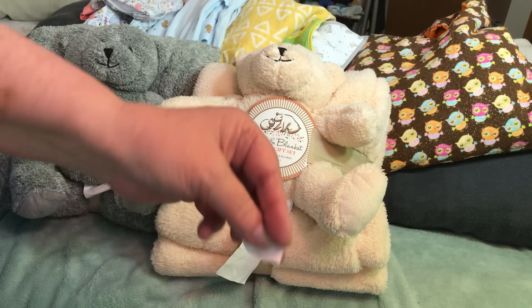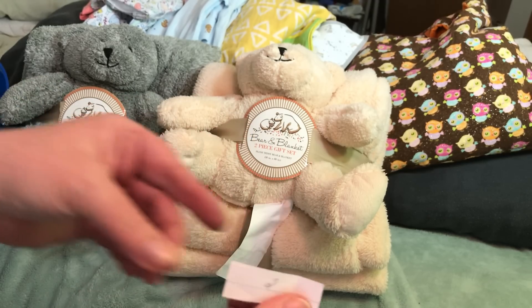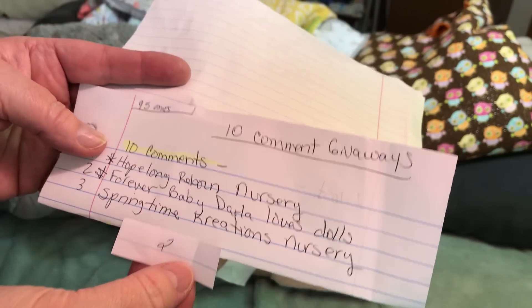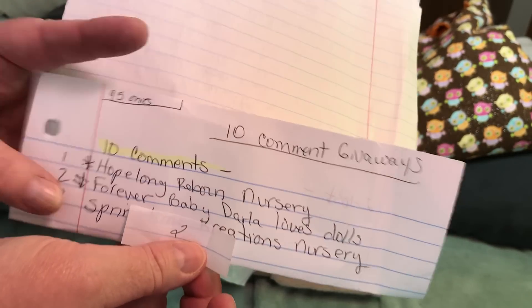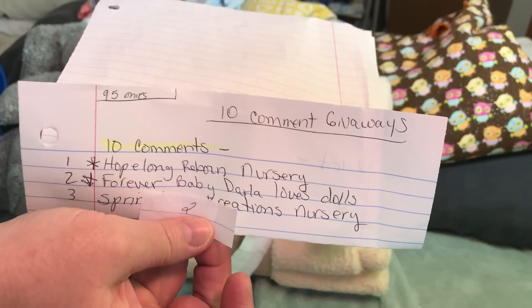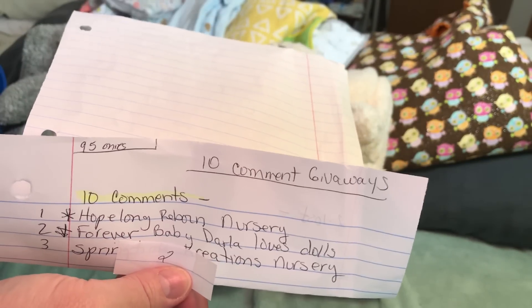Got one — number two. Forever Baby Darla Loves Dolls — congratulations, Darla! I have your address; just let me know that you did see this and which one you want. Thank you everyone, have a great evening. God bless.